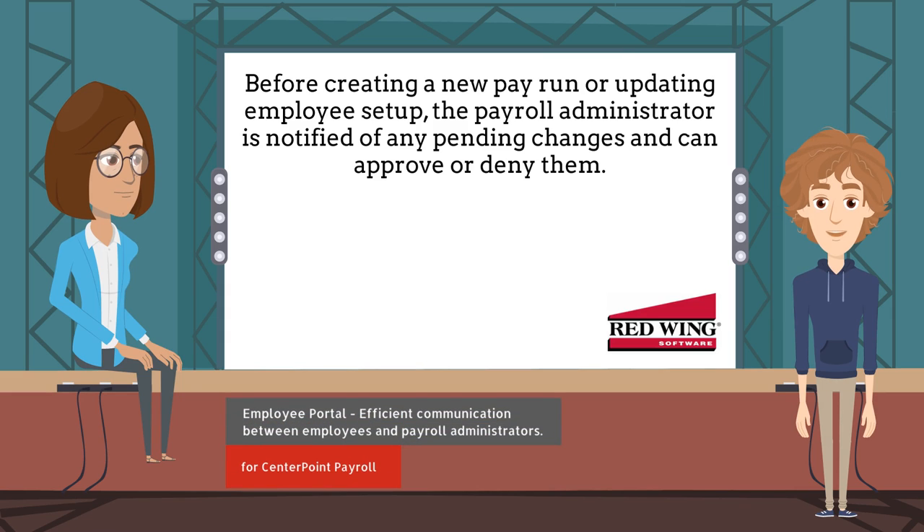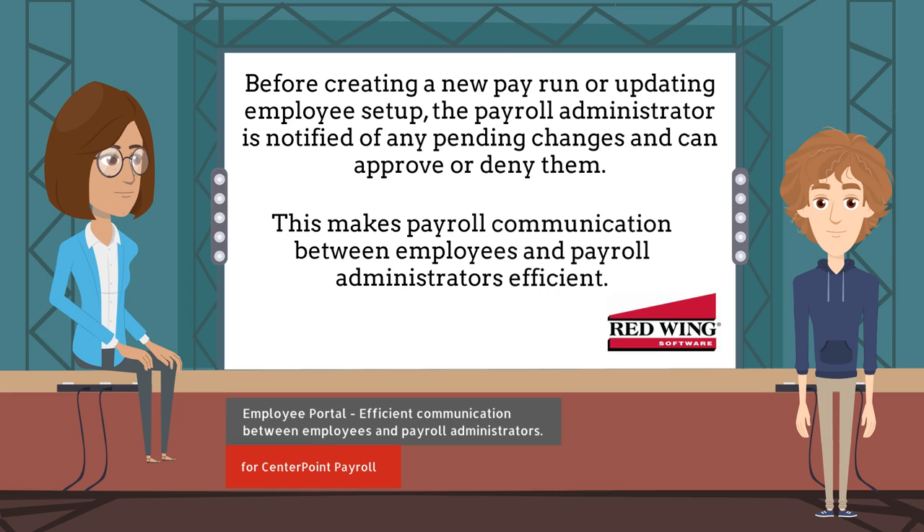Before creating a new pay run or updating employee setup, the payroll administrator is notified of any pending changes and can either approve or deny them. This makes payroll communication between employees and payroll administrators efficient.